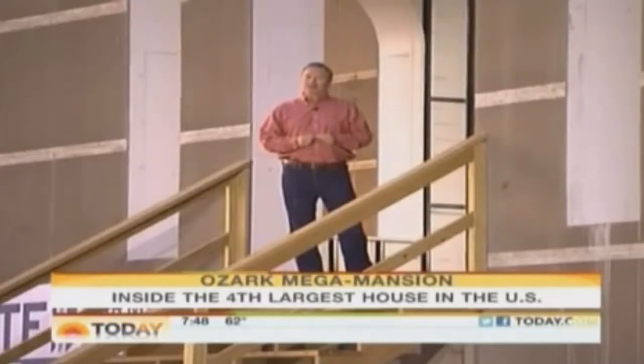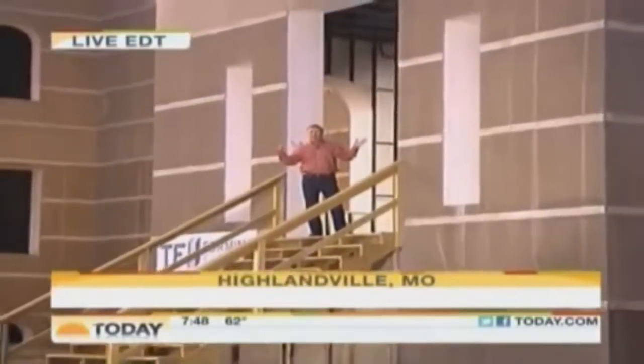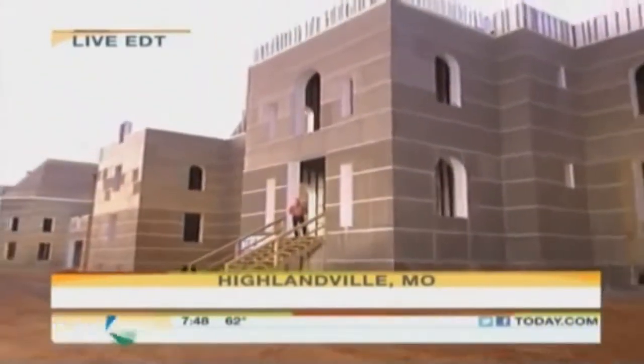You can just imagine the rumors — people wondering what they're doing way up there on the hill. Well, this is what they've been doing. They've been building Pensmore, a modern-day, state-of-the-art, energy-efficient, disaster-proof castle.